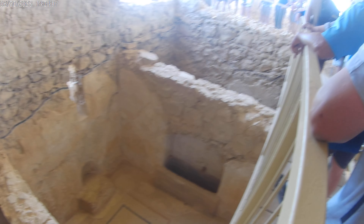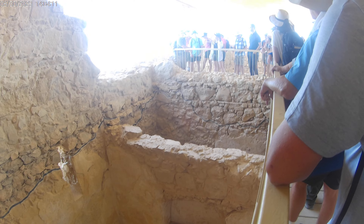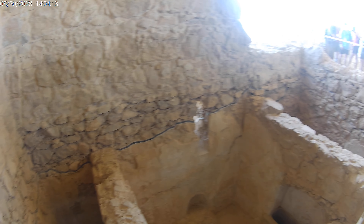Geometric designs are totally fine — that doesn't break Torah. But when you start making images of animals or of people, that is considered to break it.